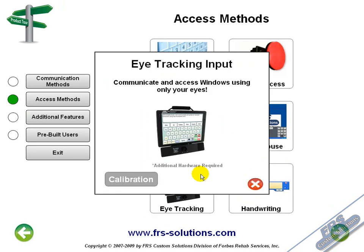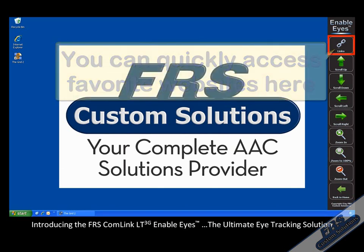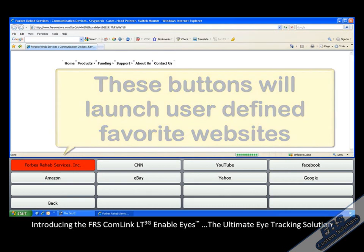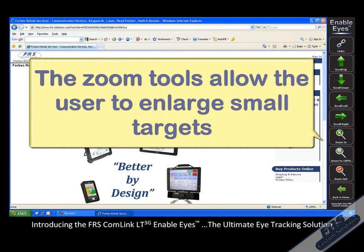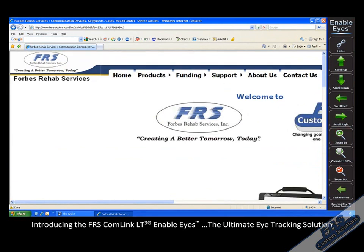The Comlink LT3G can be used in conjunction with the FRS Enableize Access Module. The Enableize Access Module is a cutting-edge eye tracking device that enables users to have full access to their Comlink device using their eyes alone. The camera detects where you are looking on the computer screen and allows you to make selections to targets just by looking at them.